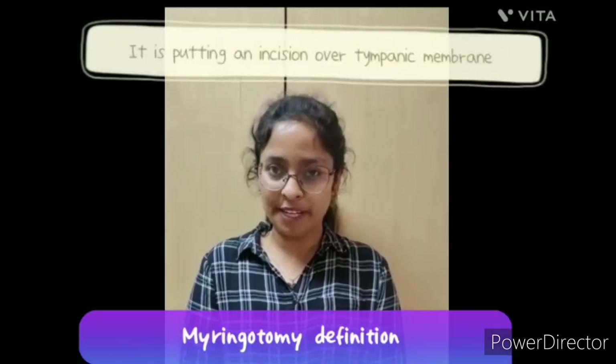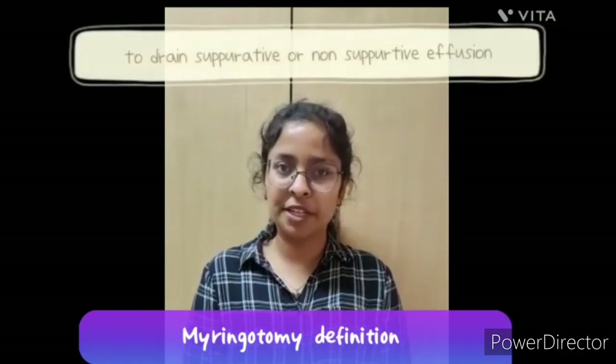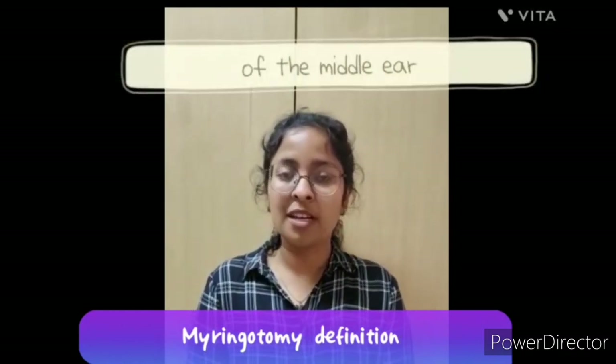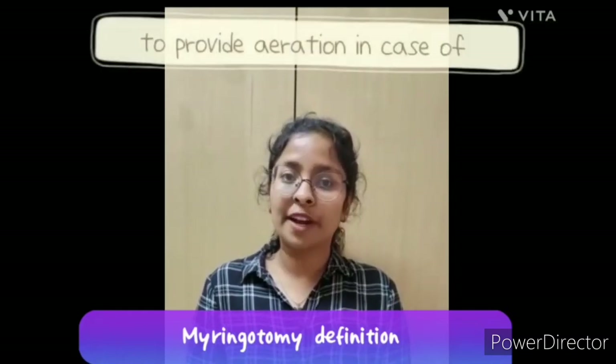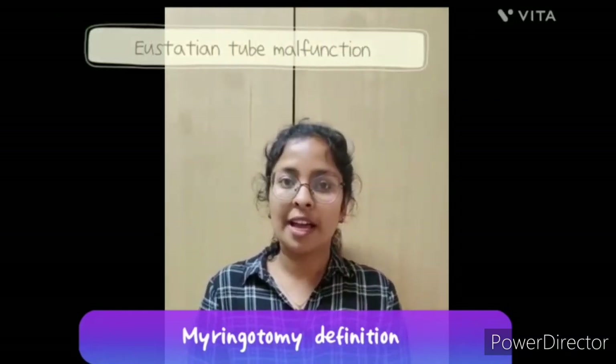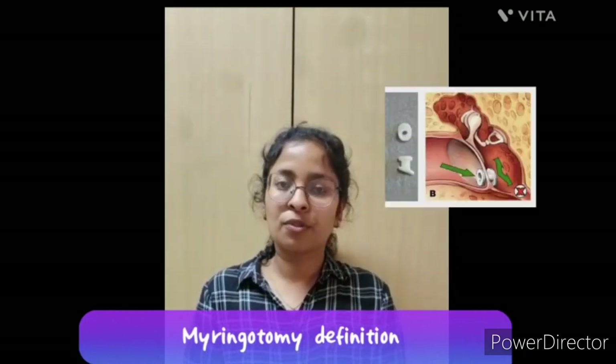Myringotomy is the incision of the tympanic membrane with the purpose of drainage of suppurative or non-suppurative effusion of the middle ear. The second purpose is also to provide aeration in case of eustachian tube malfunction, and a grommet may also be used to provide aeration.